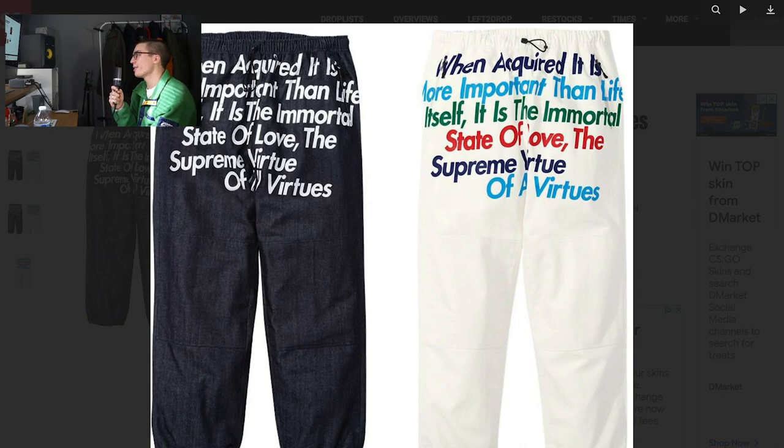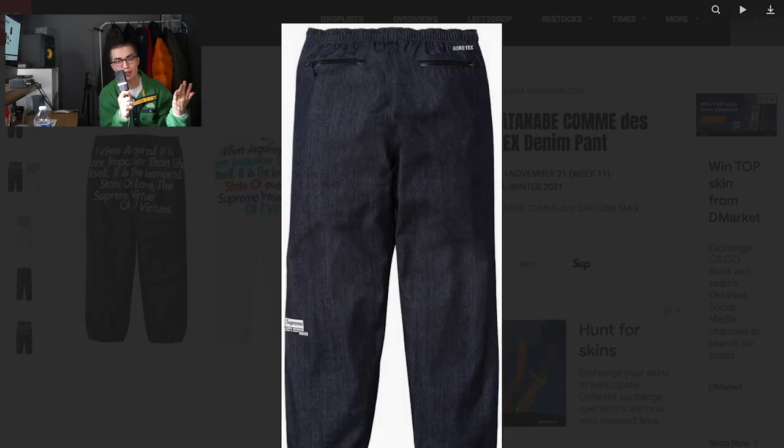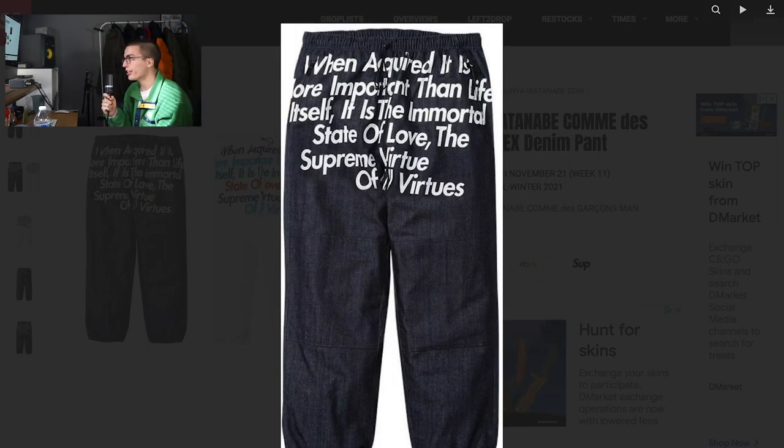Last but not least — actually, last and probably least — are these pants, the poem pants that match the other Gore-Tex denim jegging set thing. I don't know, dude. I'm tired of this. These are bad. These are not good. That's why they have more downvotes than upvotes, even though most of the people on here are probably 14 and have no idea who Junya is if it wasn't for Kanye.